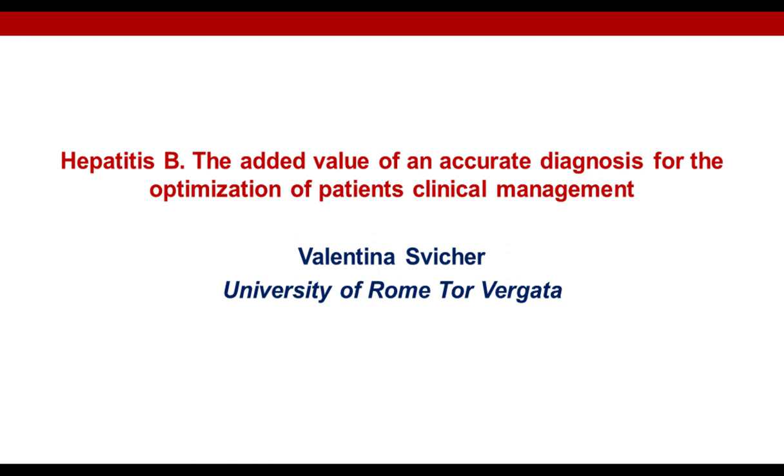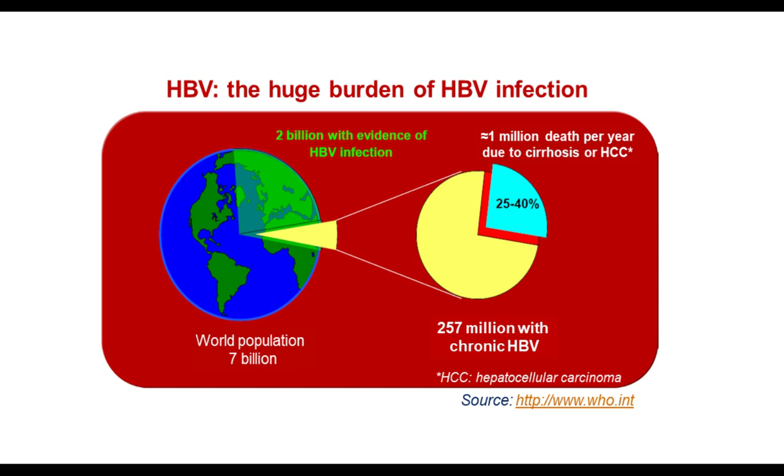Welcome. Thank you so much. It's a great pleasure for me to discuss this important topic with you today. Considering a worldwide population of 7 billion individuals, 2 billion have been infected with HBV. Among them, 250 million have developed a chronic infection. Furthermore, it has been estimated that every year around 1 million HBV chronically infected patients die from end-stage liver diseases such as cirrhosis or hepatocellular carcinoma.